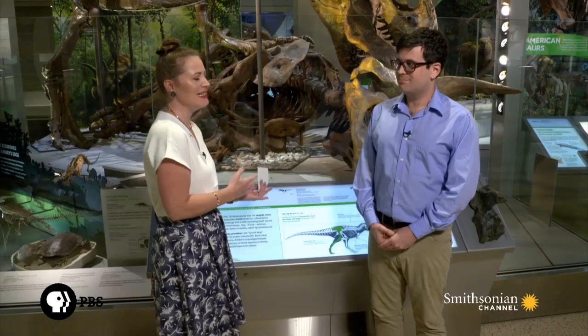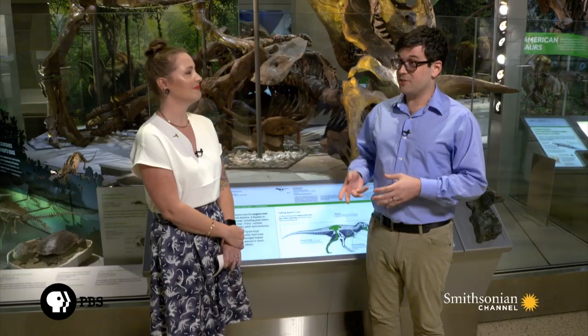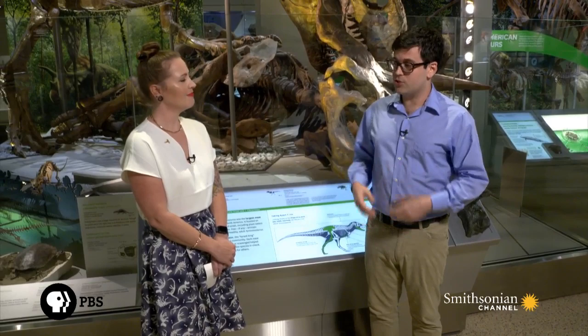T-Rex probably had feathers, but most people don't know it's more closely related to birds than to lizards as its name implies. The closest relatives of carnivorous dinosaurs like Tyrannosaurus — and indeed all dinosaurs — among modern living things are the birds. The larger group of dinosaurs, the theropods — the mostly carnivorous, two-legged dinosaurs like T-Rex — birds are actually just one subgroup of that kind of dinosaur. So birds are theropods.